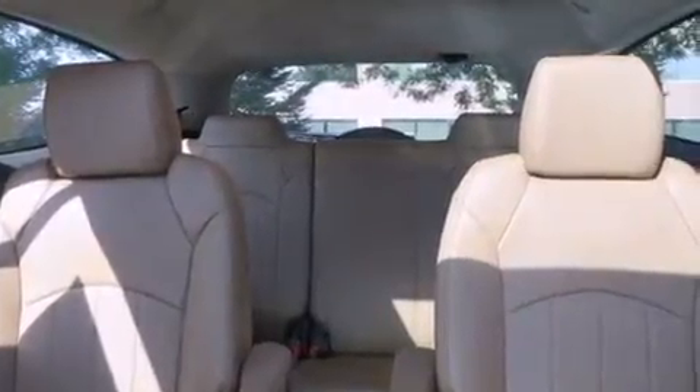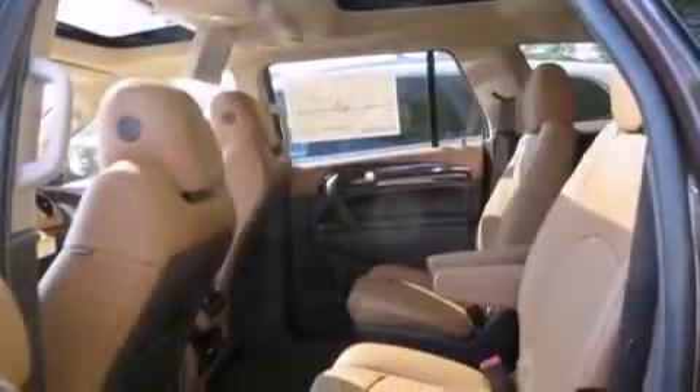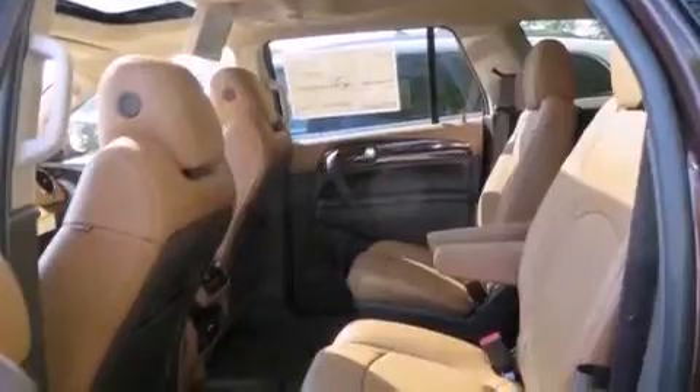A heated steering wheel with audio controls, a power moonroof, a three-zone climate control system so that each front seat as well as rear seat passengers can set temperature settings to their own comfort level, a low-tire pressure indicator, and the IntelliLink infotainment system.